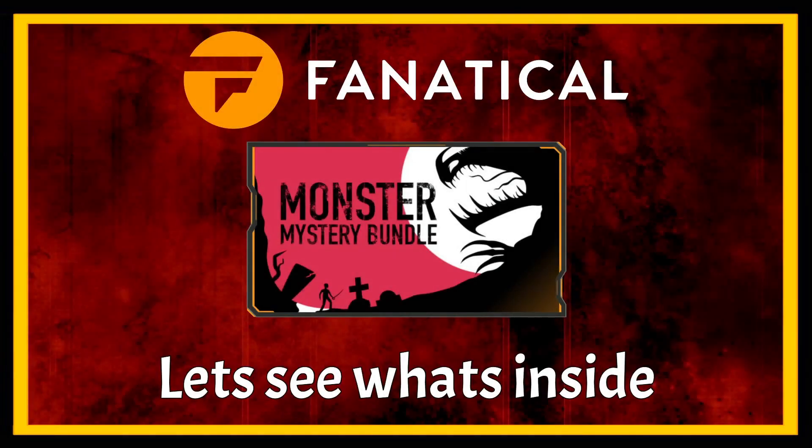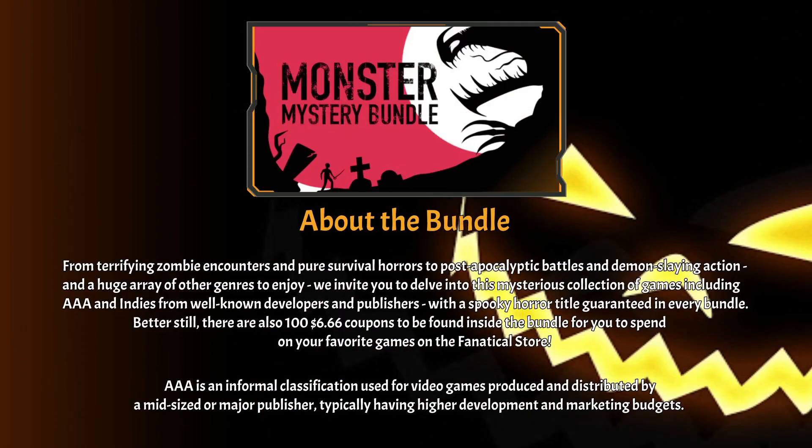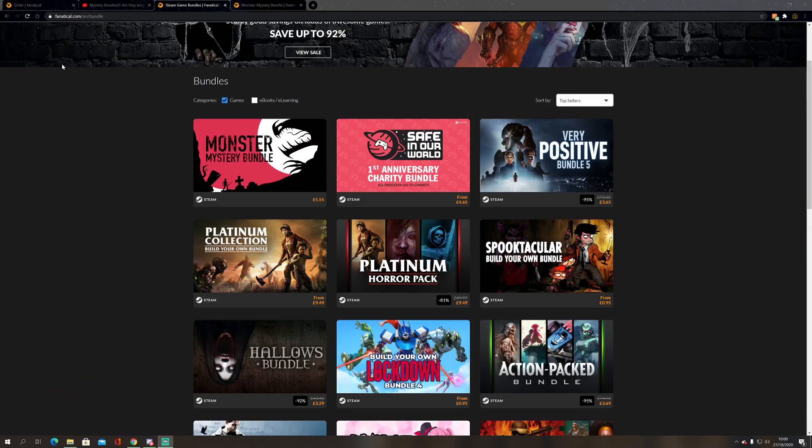Welcome back everybody. The new Fanatical Monster Mystery Bundle is out, so let's jump in and see what's inside. The short version: you're guaranteed at least one spooky horror title in every bundle, and there's also a chance you can win a £6.66 coupon that can be spent on other bundles on the Fanatical store. Terms and conditions apply for that.